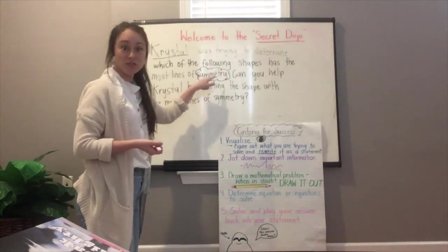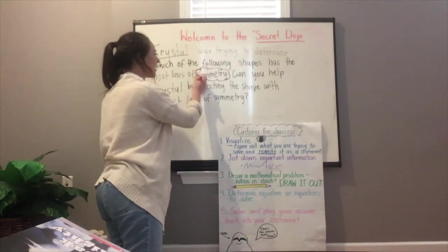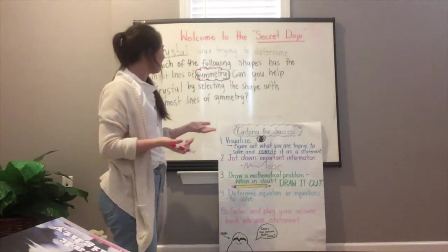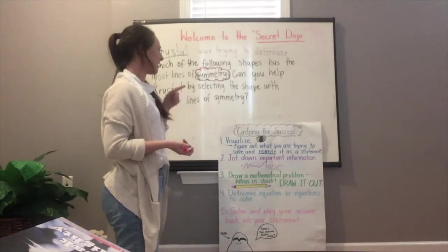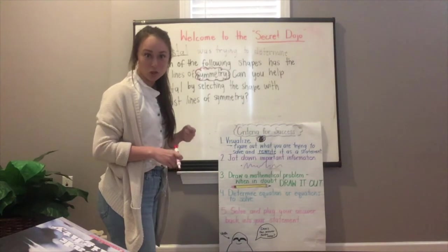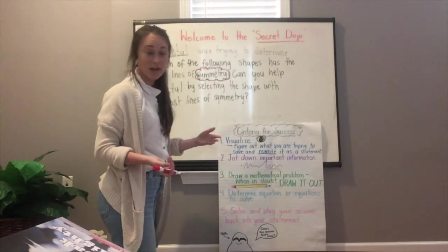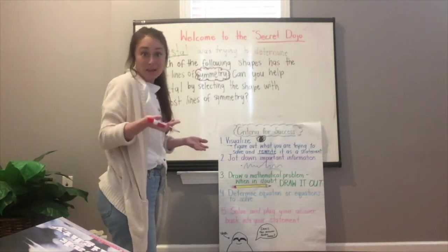Remember, that's the word Crystal keeps getting stuck on — symmetry. What does symmetry mean? Can you help Crystal by selecting the shape with the most lines of symmetry? This criteria for success is going to look a little different.